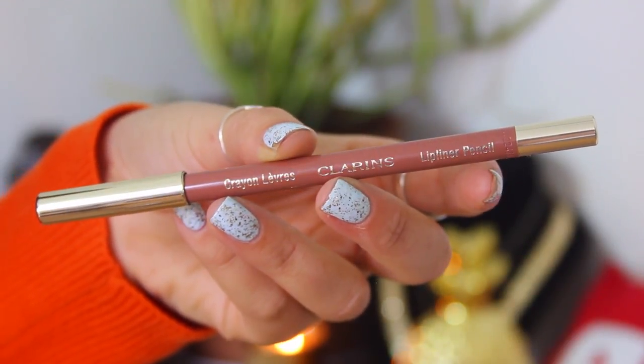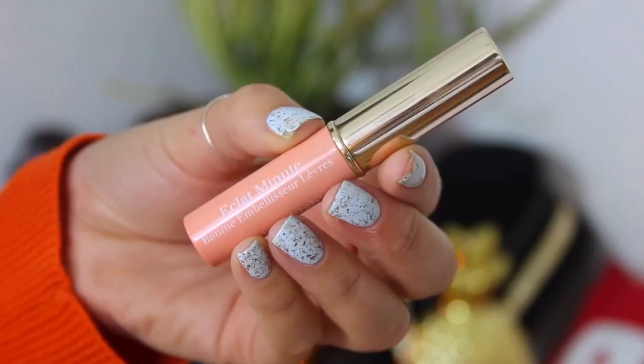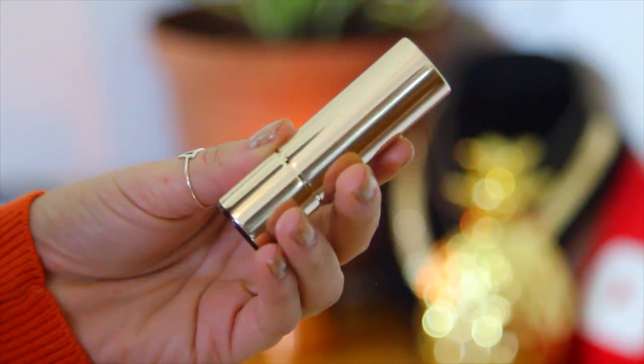To complete everything, I went in with their lip liner pencil in shade 01 Nude Fair and lined and filled in my lips. I absolutely love the shade — it complements my skin tone and this look really nicely. Then I went over with their Instant Light Lip Balm Perfecter in the shade Coral, and finished with the Joli Rouge lipstick in Raspberry, just patting that on top.